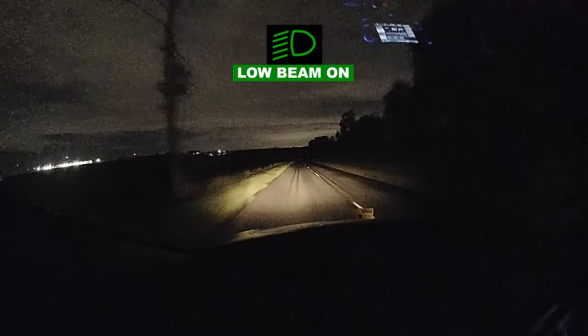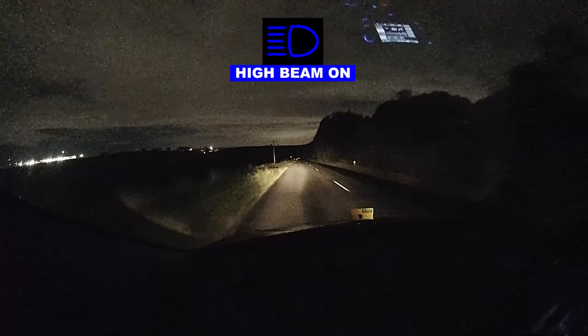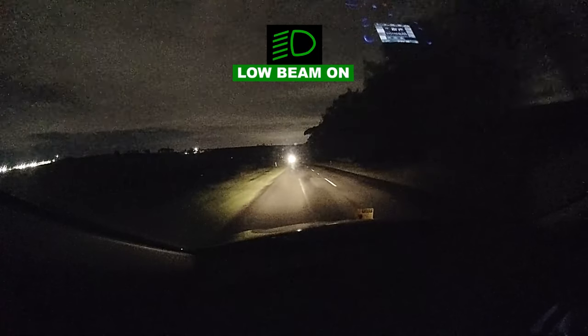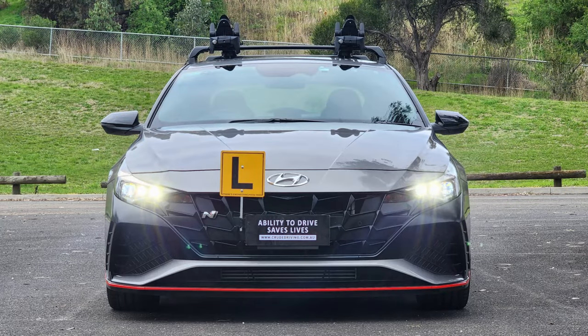Currently, the low beam headlights are on, but the driver then puts on the high beams so they can see further down the road. As the driver begins to see oncoming vehicles, they deactivate their high beam headlights. High beam headlights are bright and dazzling, so that is why the rule exists.